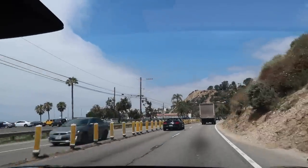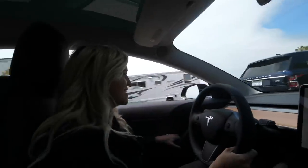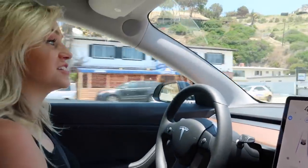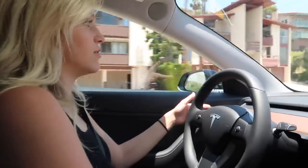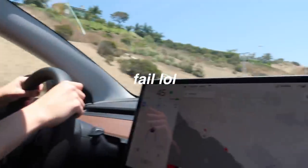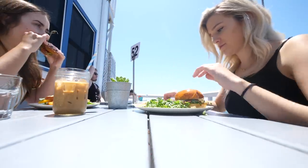Everyone gets freaked out by autopilot at first, so I showed Morgan. I went to do autopilot and change lanes and realized I didn't get a Tesla with auto lane change — it still has autopilot and auto steer though. I put the blinker on but it's not getting over. I'm honestly surprised it hasn't told me to put my hands on the steering wheel yet.